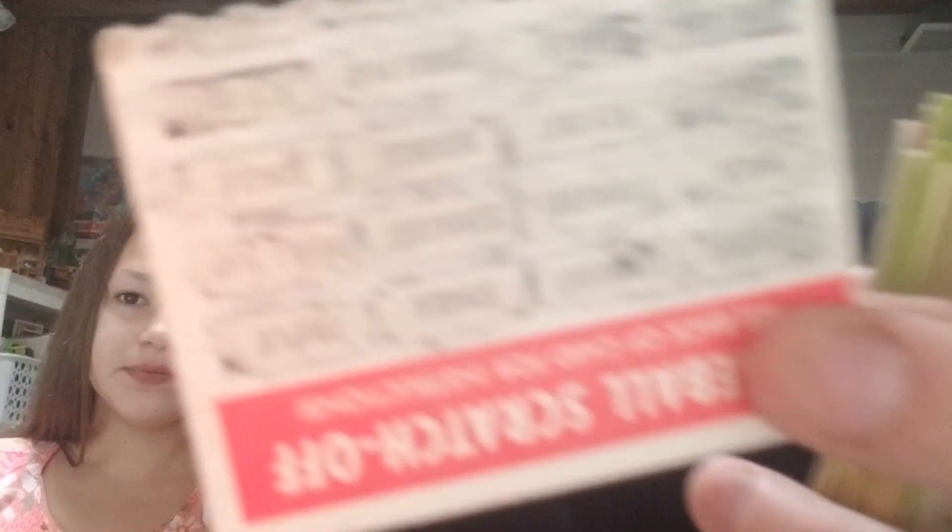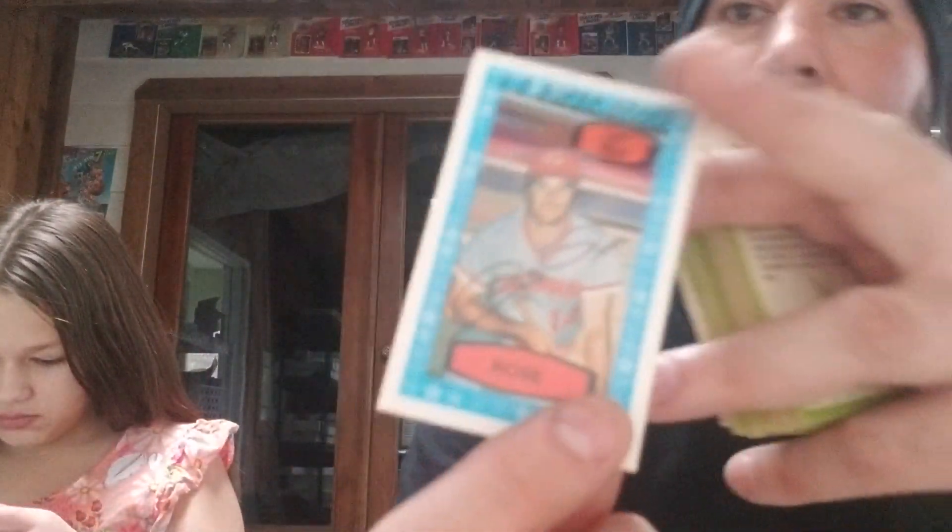Play baseball scratch offs! Those are cool. Look at that Hank Aaron - it's scratched, but that's cool. I know I have one of these. Wait - how do you scratch? They're a little scratch off. Frank Sullivan cut out. Pete Rose, cracked, but that's still cool. Willie right here.